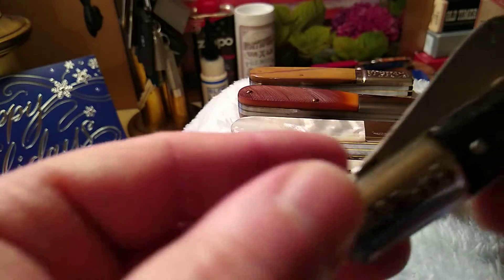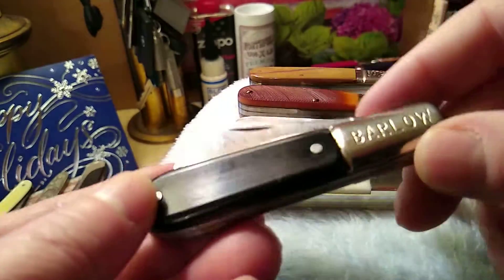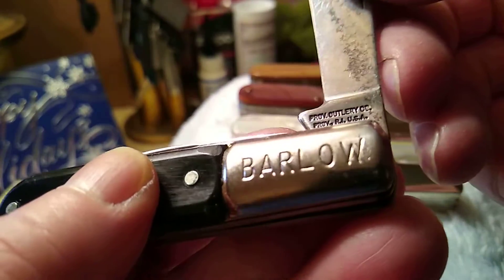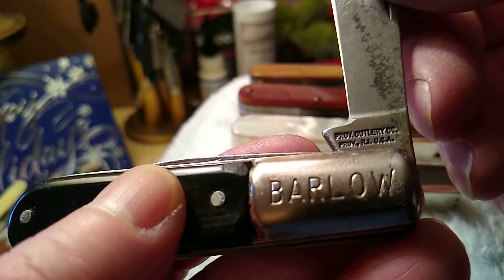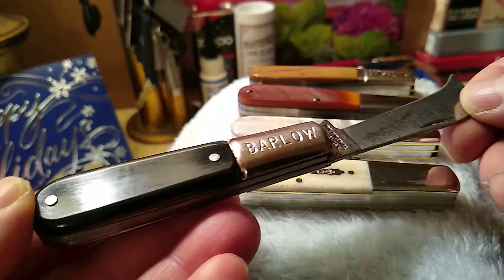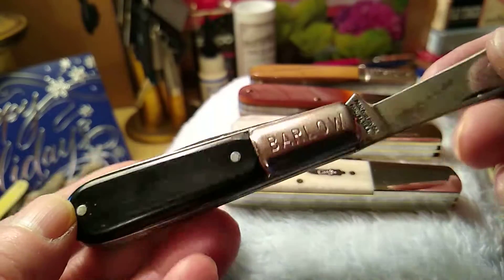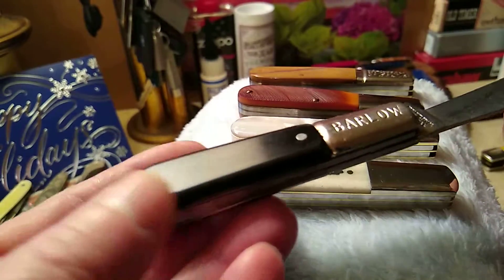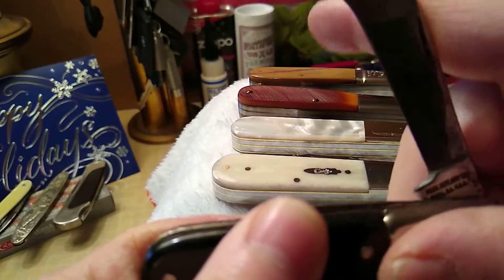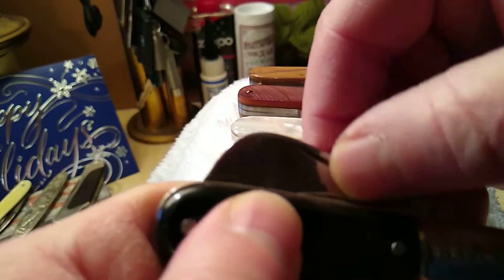Here's a junk Barlow. This is from the Rhode Island Cutlery Company — Providence Cutlery. These here were probably five bucks at the hardware store back in the 70s or so. Plastic handle, cheap steel.